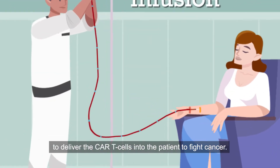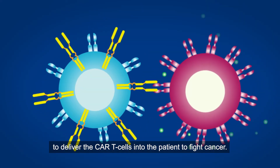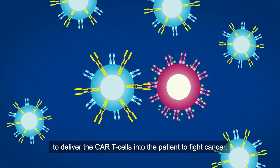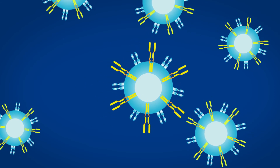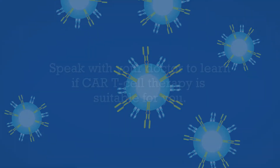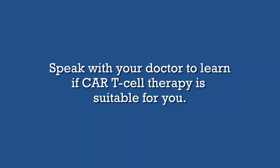A single intravenous infusion is then used to deliver the CAR T cells into the patient to fight cancer. Speak with your doctor to learn if CAR T cell therapy is suitable for you.